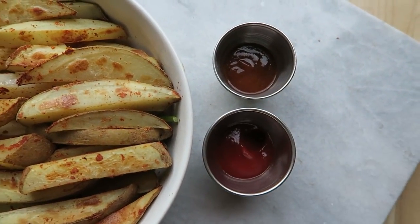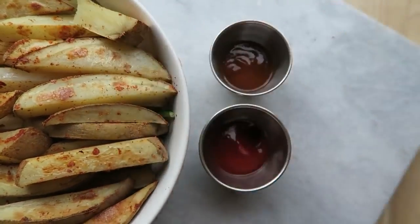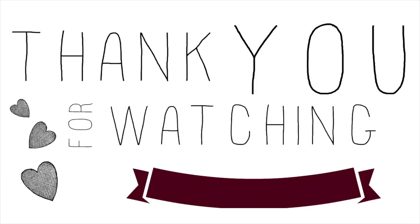And that's all for this video! I hope you guys enjoyed it and got some easy recipe ideas. I will talk to you later — bye!